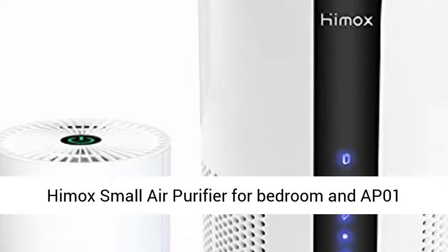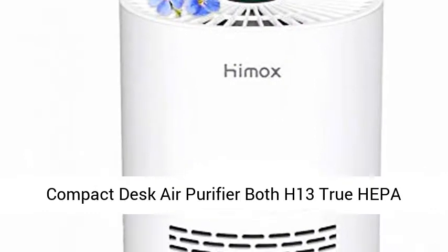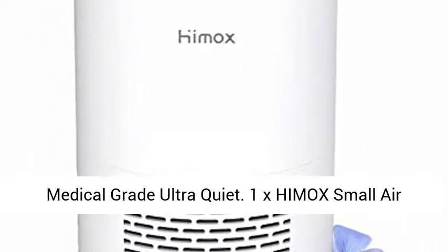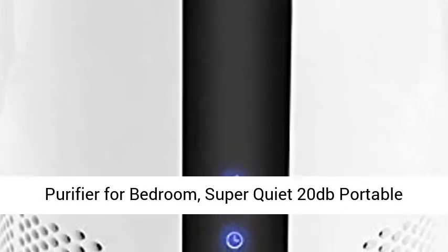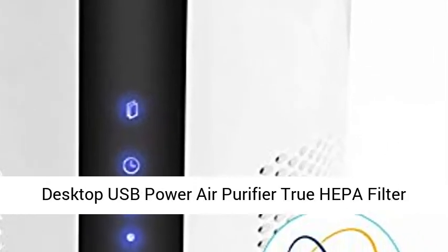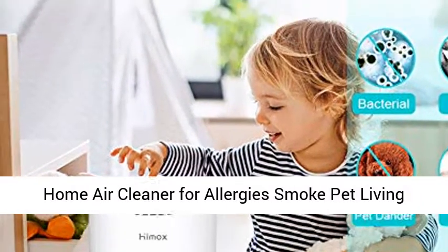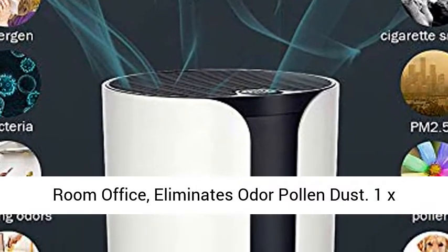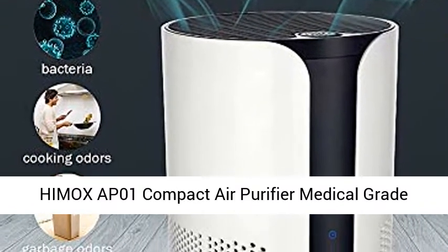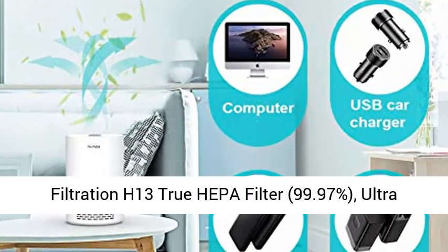Himox Small Air Purifier for Bedroom and AP01 Compact Desk Air Purifier, both H13 True HEPA Medical Grade Ultra Quiet. Super Quiet 20 dB Portable Desktop USB Power Air Purifier, True HEPA Filter, Home Air Cleaner for Allergies, Smoke, Pet, Living Room, Office. Eliminates Odor, Pollen, Dust. Himox AP01 Compact Air Purifier, Medical Grade Filtration, H13 True HEPA Filter.